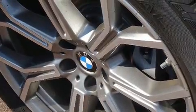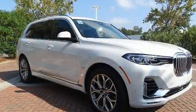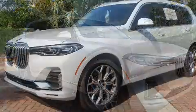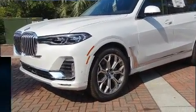BMW ensures the safety and security of its passengers with equipment such as dual front impact airbags with occupant-sensing airbag, brake assist, and four-wheel disc brakes with ABS.